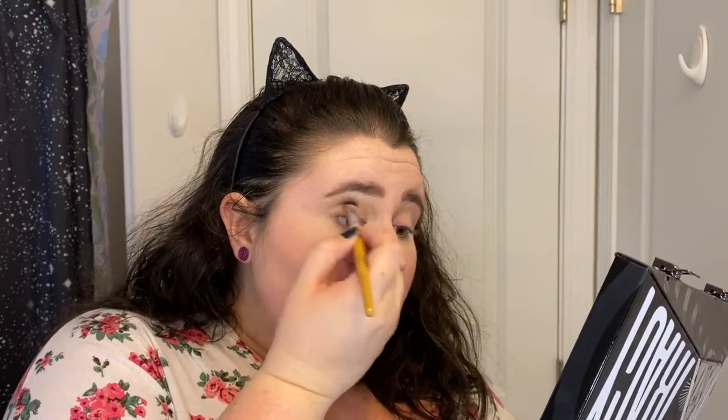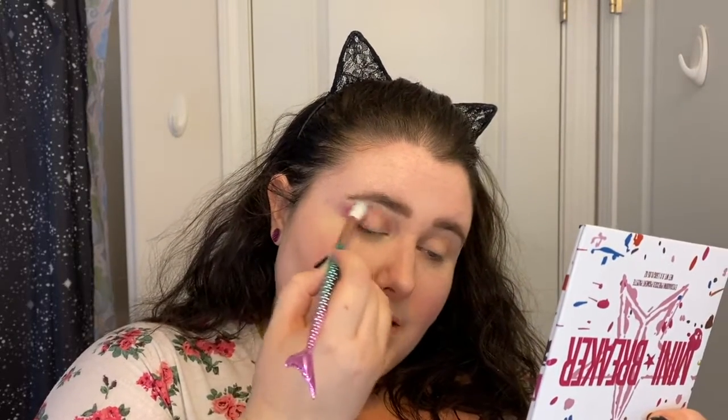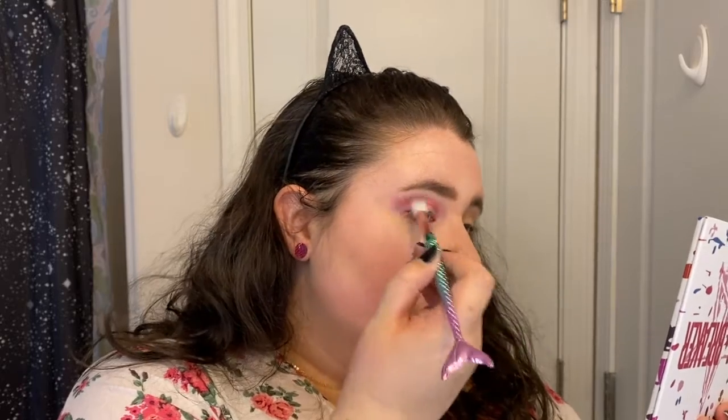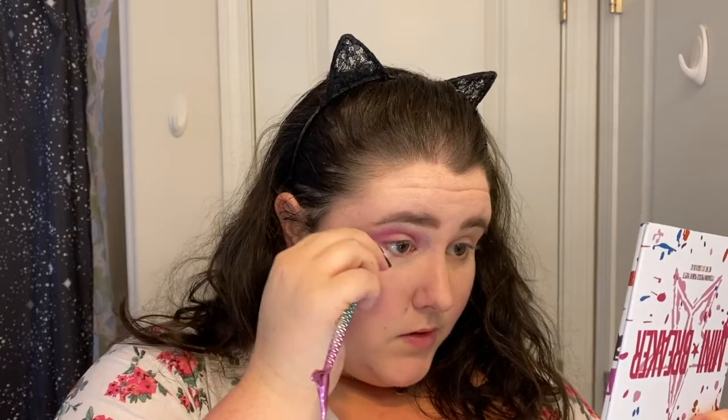Then I'm gonna go into Tanacon from the same palette. We're gonna go with this wonky brush and go into Foreplay, laying this down as like a map for the rest of the colors as well as a crease color. I am gonna go really deep in here — I'm kind of going for a halo eye effect, which I don't really do. I'm also gonna sweep this under the eye. I'll use this little brush — I wish it wasn't angled but this is just what we're working with.